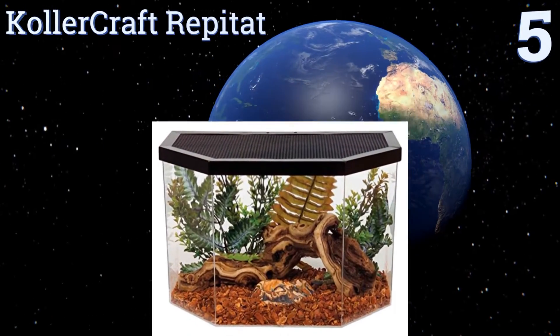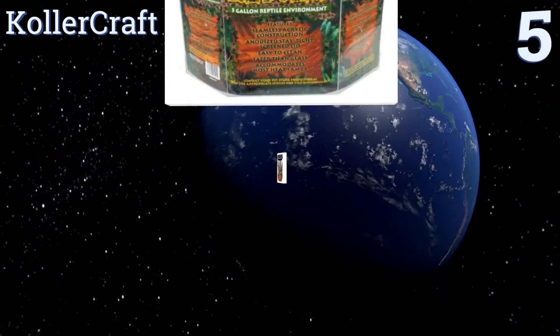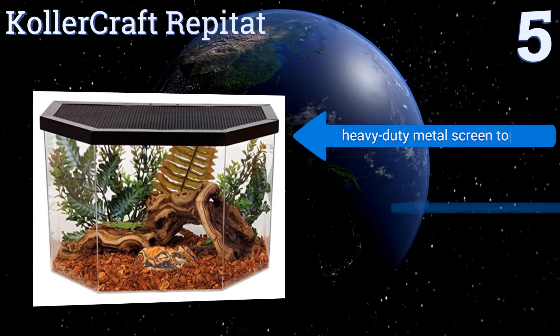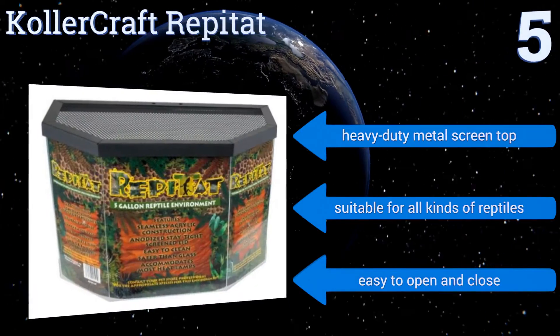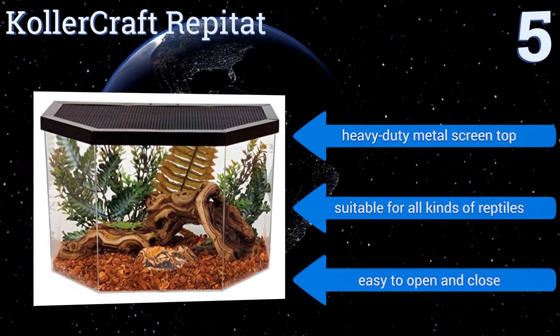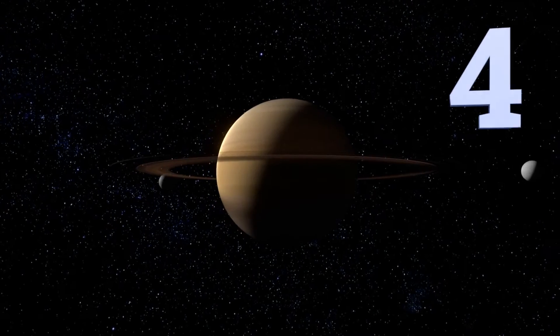At number five, the five-gallon Collar Craft Repitat accommodates reptiles, small animals, and insects in the most safe and secure fashion. You never have to worry about leaks thanks to its seamless impact-resistant acrylic, and the wide-angled front provides ample viewing space. It comes with a heavy-duty metal screen top and is suitable for all kinds of reptiles. It's easy to open and close.